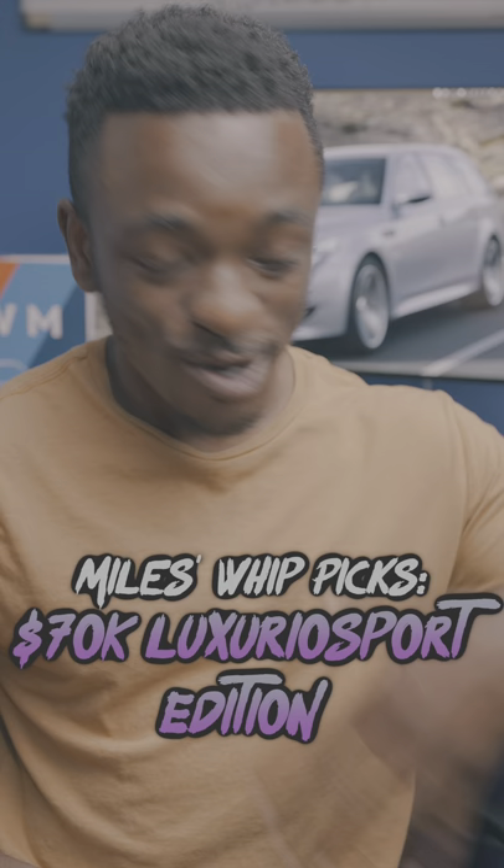The 50K to 70K range is great for a luxury sports car nowadays because you're basically guaranteed at least 400 horsepower in something that stands out. So this is Miles' best picks, Luxurio Sport Edition — and yes, I just made that word up.